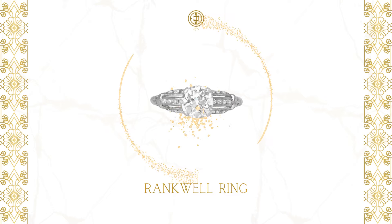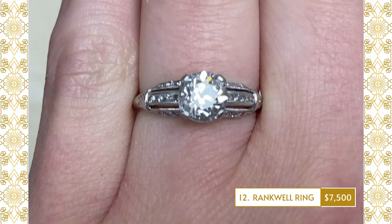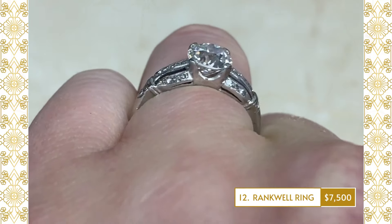12. Rankwell Ring: An Art Deco era diamond engagement ring that centers an old European-cut diamond that is 1.07 carats, eye-clean color and SI2 clarity.